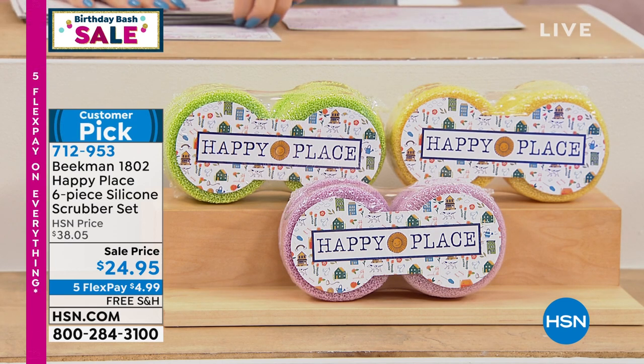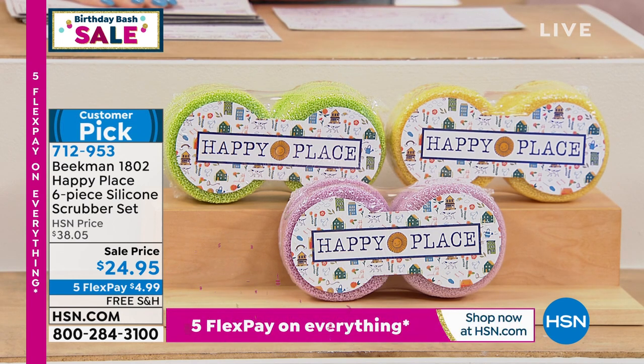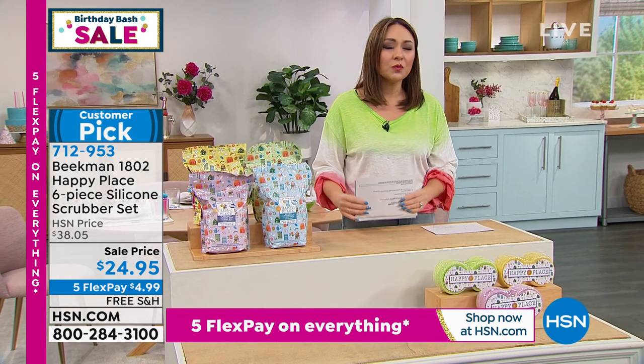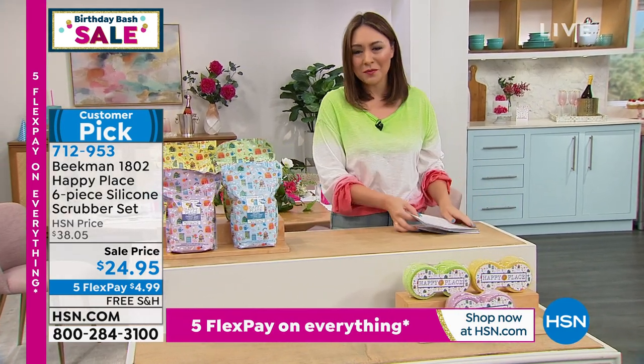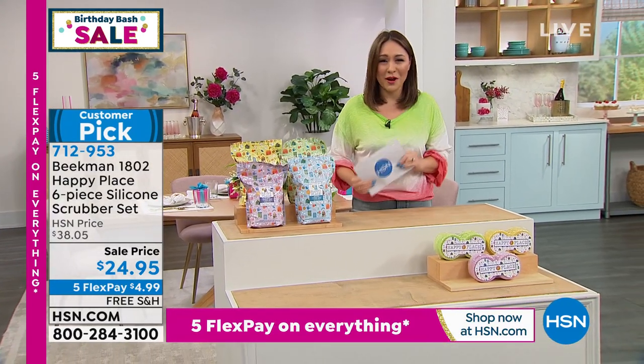In your oven, anywhere you want — a six piece set for $24.95, the lowest price ever. We have them in lavender, citrus, and sweet grass — three different sets to choose from. Item number 712-953. These are just two items coming up, so shop early for anything you want.